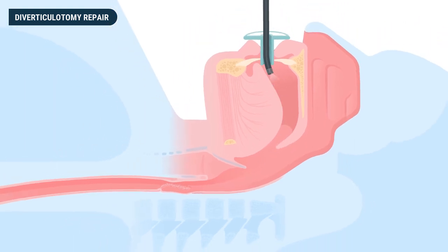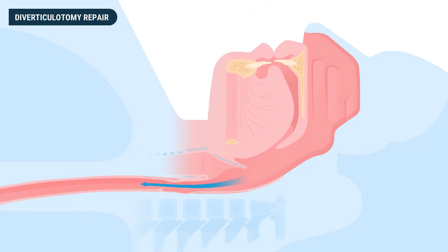After the procedure, the scope is removed. The diverticulotomy allows the free flow of food and liquid down the esophagus, preventing the entrapment of food and liquid.